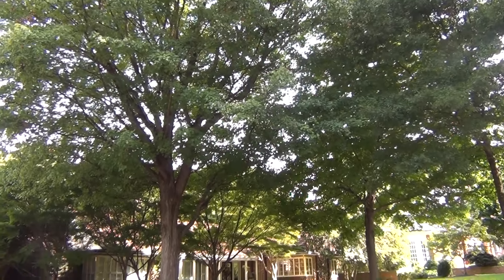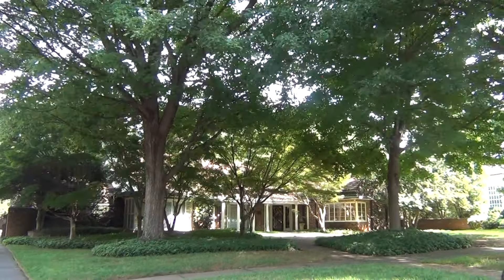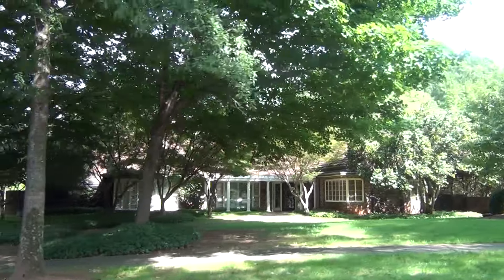Hey, this is Roger. I'm on location in Myers Park. Just the lush canopy of trees, majestic old homes — it all speaks of the beginnings of Charlotte, well over 100 years ago.